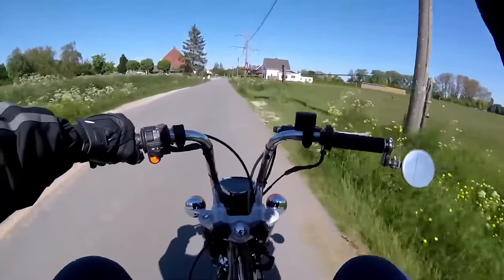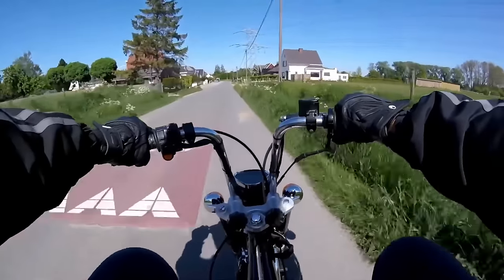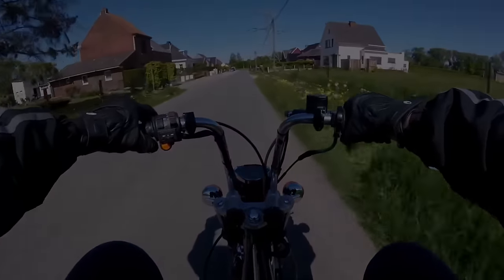These are great, fun, reliable little bikes — great for kids who want to get into riding, but honestly fun for anyone. These will haul around a full grown adult.